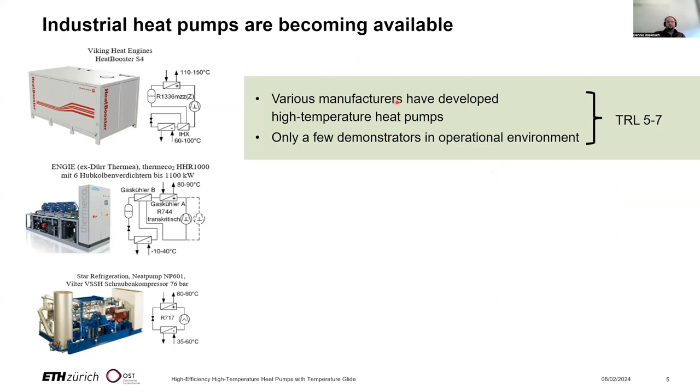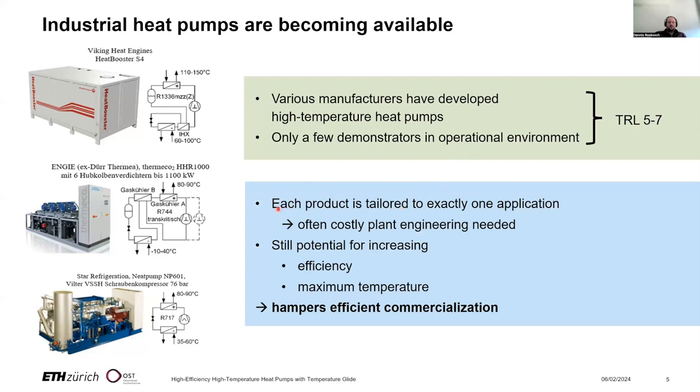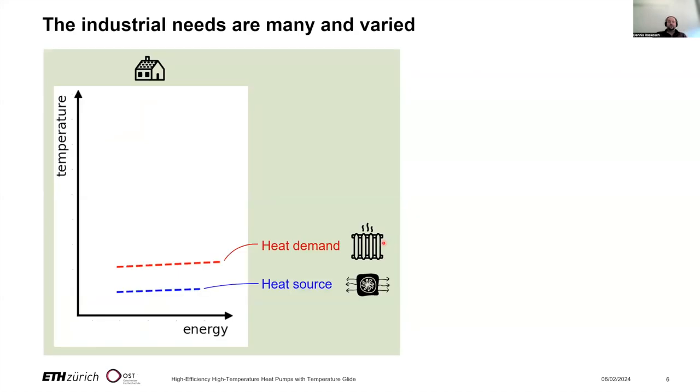Various manufacturers have developed high temperature heat pumps, but currently we only have a few demonstrators in operational environments. The TRL is maybe between five and seven. One of the major problems is that each product is currently tailored to exactly one application. This often requires costly plant engineering. We also see in the available products that there is still potential for increasing efficiency and the maximum temperature. These points hamper efficient commercialization.